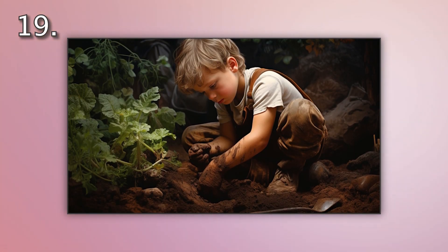Number 19. Look at the picture marked number 19 on the screen. A. A child is blowing bubbles in the garden. B. A child is picking flowers in the garden. C. A child is digging in the garden. D. A child is playing ball in the garden.